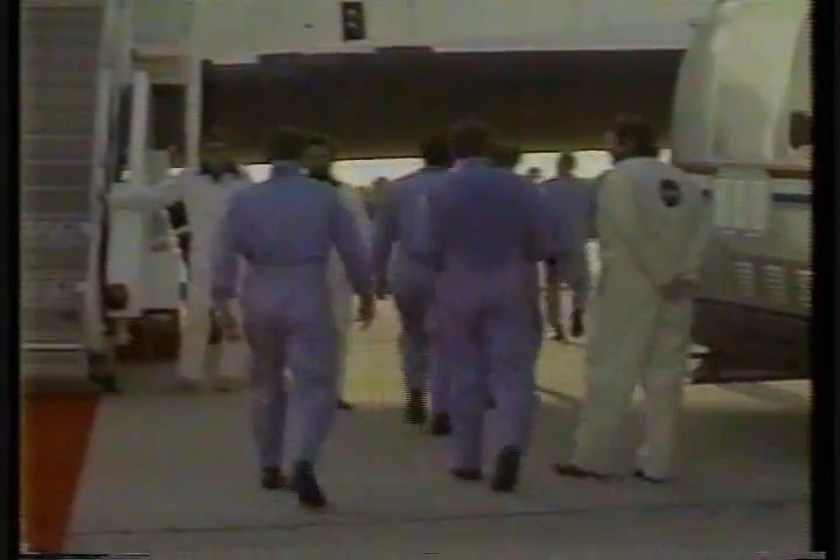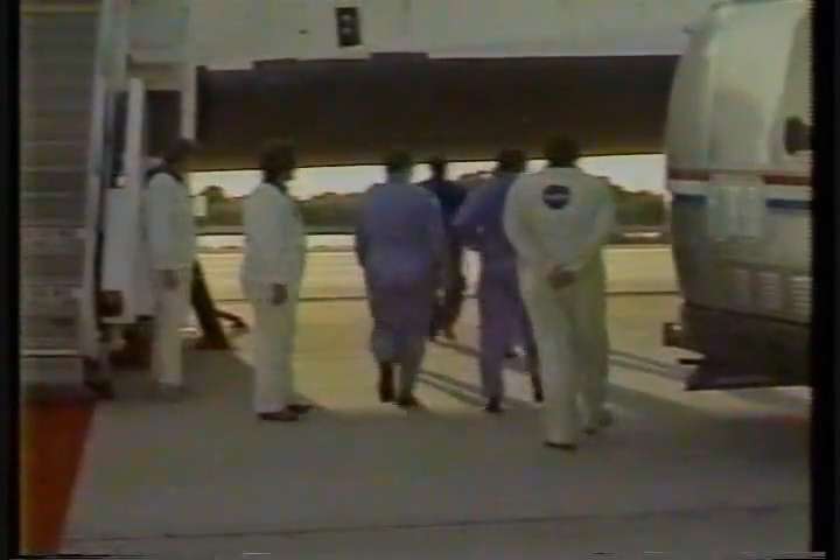The crew coming down the stairway, being welcomed by the director of flight crew operations George Abbey. Jim Buckley, Lauren Shriver, Alyssa Nanezuka, Gary Payton, and the commander T.K. Mattingly. This will be Mattingly's last flight. He is returning to active duty with the Navy as the director of the space program of the Naval Electronic Systems Command, in Arlington, Virginia, and he'll hold the rank of Commodore.